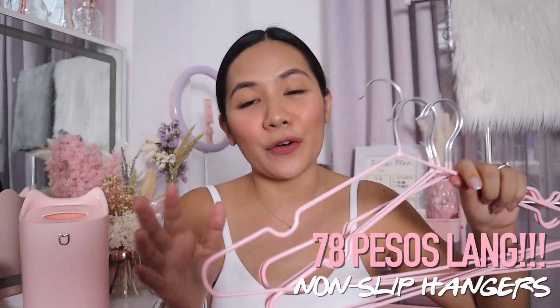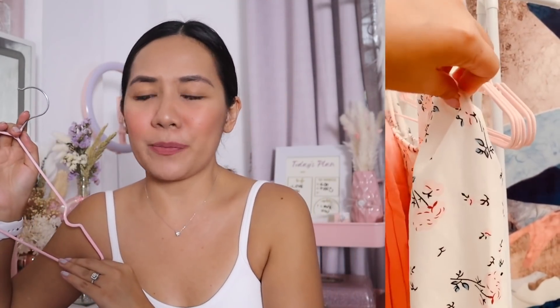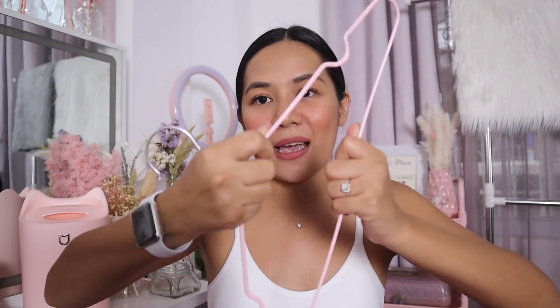I found these hangers for 78 pesos lang — sampung piraso for 78 pesos. It's just like paying 8 pesos per hanger and sobrang amazed ako sa quality nito. Non-slip — hindi mahuhulog ang mga damit mo kahit madudulas pa yung tela niya. Hindi ko ina-expect na ganito siya kaganda kasi 78 pesos, pero nung na-receive ko siya, sabi ko, oh my god, ang ganda pala niya — I should have bought more. May ibang colors like blue, green, and purple. I'm planning to buy a purple one para ang ganda niya tingnan — purple and pink contrast sa clothes hanger ko. Sampung piraso for 78 pesos, sobrang sulit. At hindi siya madaling ma-bend — maganda yung material niya. I will recommend these hangers to all of you.